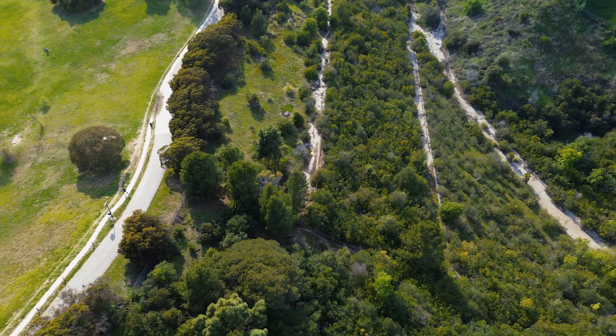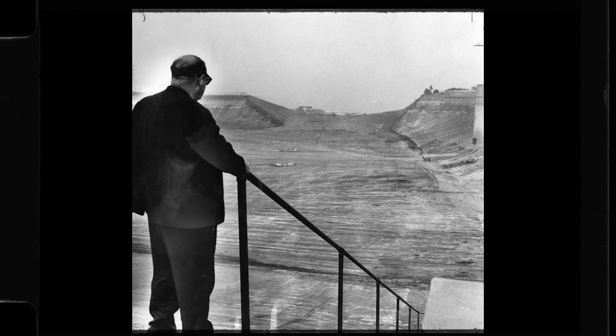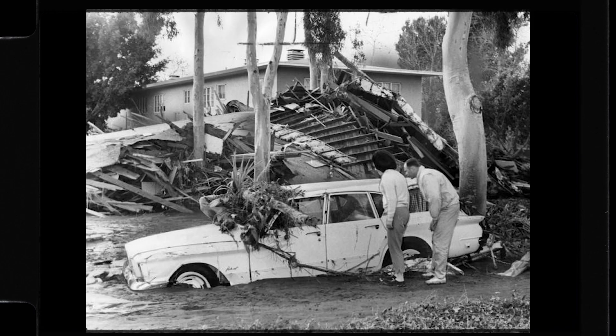As the water receded, the damage became clear: 277 homes destroyed, 12 million dollars in property damages, and 500,000 people without water temporarily.